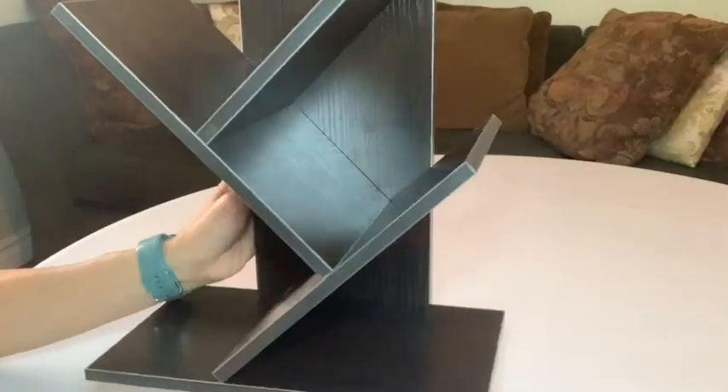Hi, Elaine here with WTI. I have a confession to make — I love climbing trees, and this three-tiered tree bookshelf speaks to my inner soul. I am in love with this abstract bookshelf.